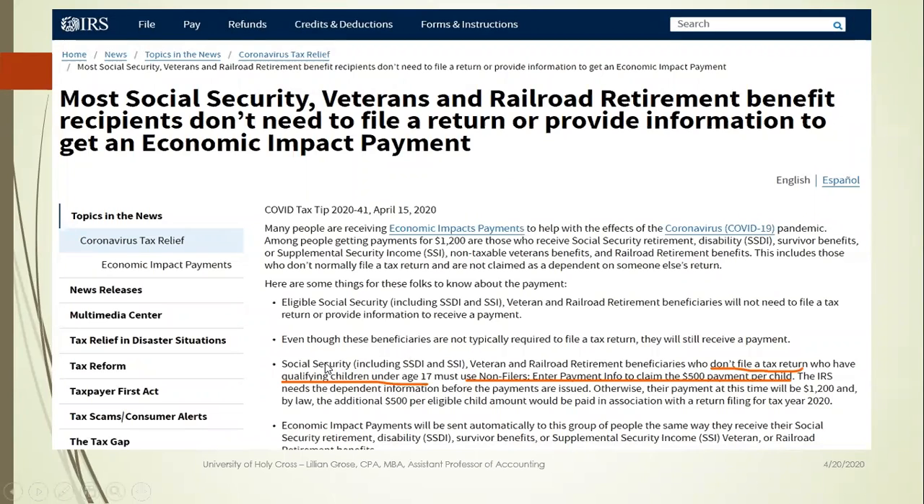Notice that it says on this site: if you're a Social Security, SSDI, or SSI payment recipient, veteran, or railroad retirement recipient, you don't need to file a return unless you have children under age 17. If you do have children under age 17, you'll have to go to this non-filer free payment info return and complete that.